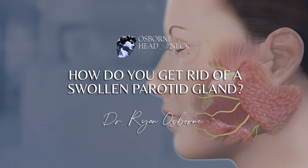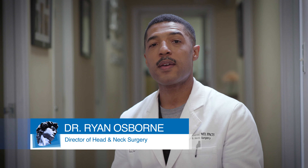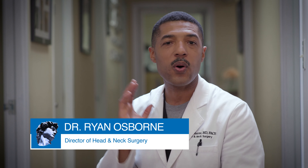How to get rid of a swollen parotid gland? A lot of people will try things like hot or cold compresses, and sometimes that will get them some relief, but quite often it really just depends upon why you have the swollen gland.